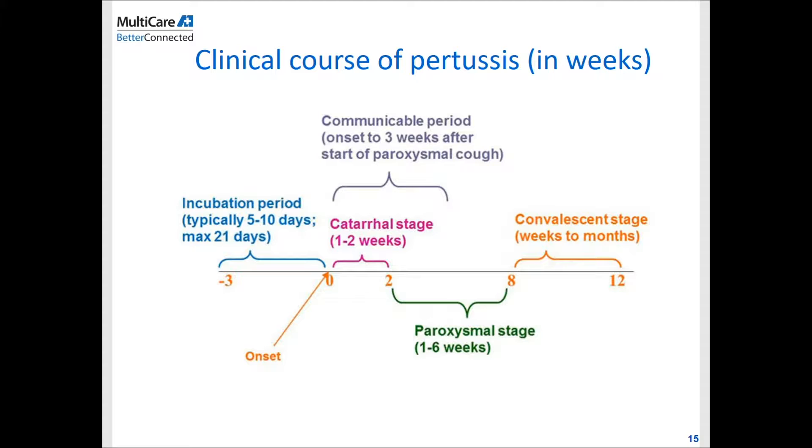The incubation period of pertussis is usually between 5 to 10 days, and can take up to 21 days. Early-onset symptoms are pretty mild — coryza, coughing, sneezing — and then during the paroxysmal stage the disease intensifies with severe coughing in continuous episodes of 5 to 10 or even 15 bouts, after which you take a deep breath and catch that whooping sound. The last stage is the convalescent stage, which can take between 8 to 12 weeks — that's why it was given the name 100-day cough, because it lasts for months.